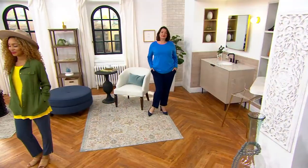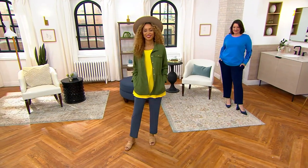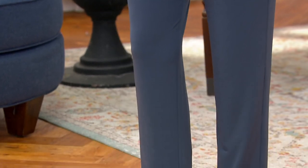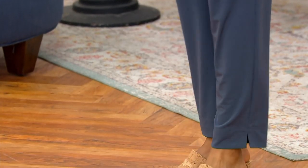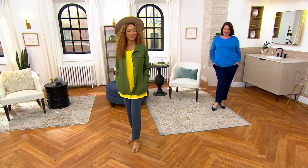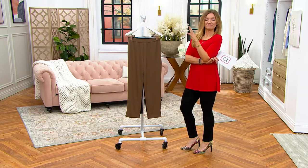$35.98 for the best-selling pants among the best-selling fabric. Keeping it clean, it's the essential liquid knit slim leg pant that should be — and will be again — $55.75. And people buy them in multiples all the time. For some awesome reason, we have taken them down to less than $36.